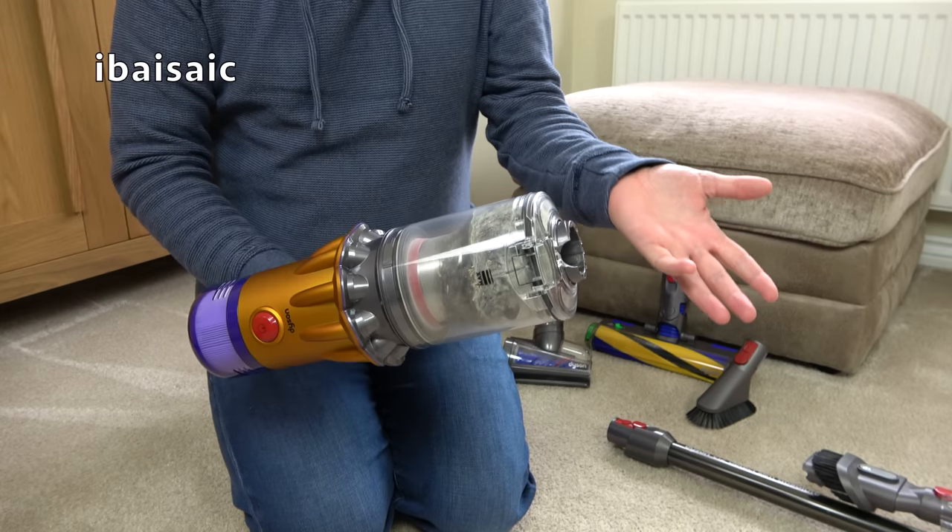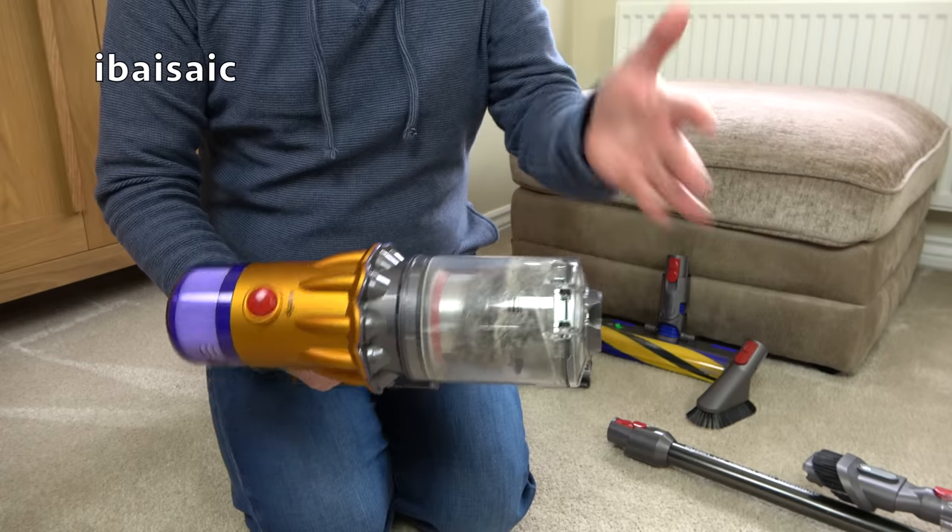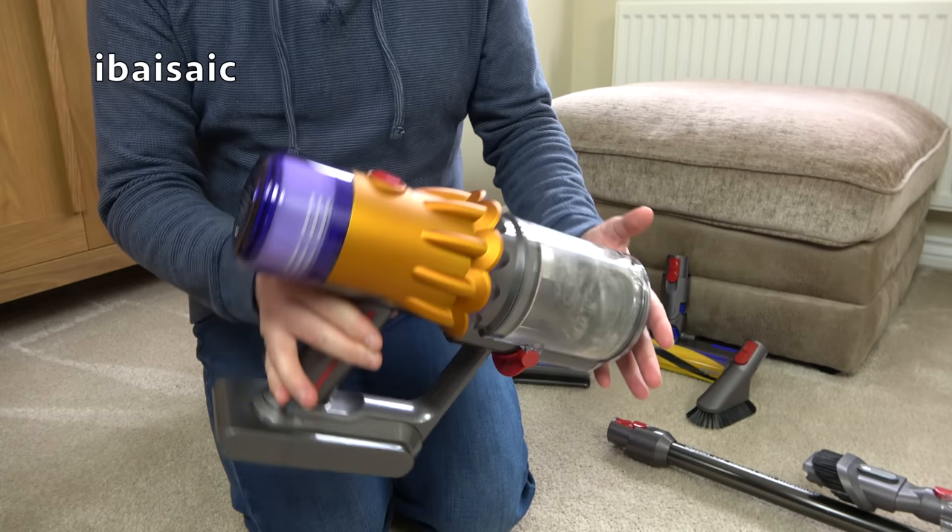What? I can't believe it. I am of course joking.